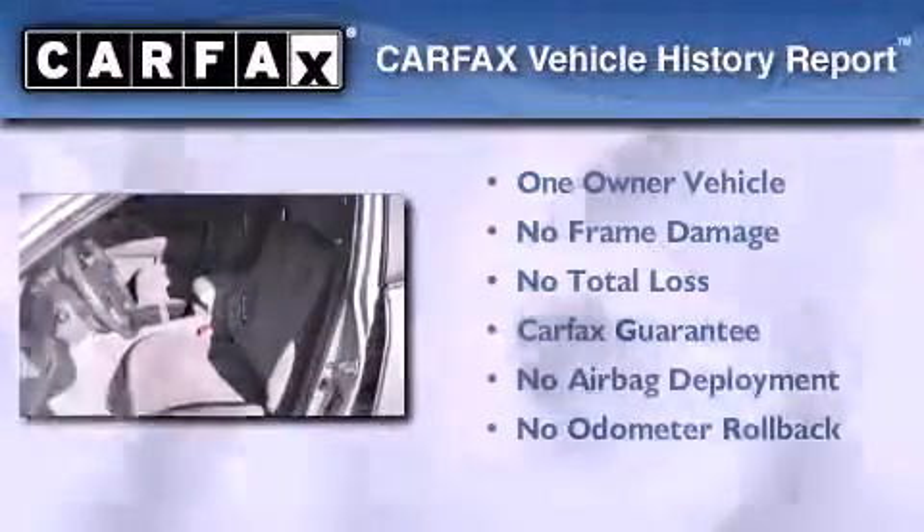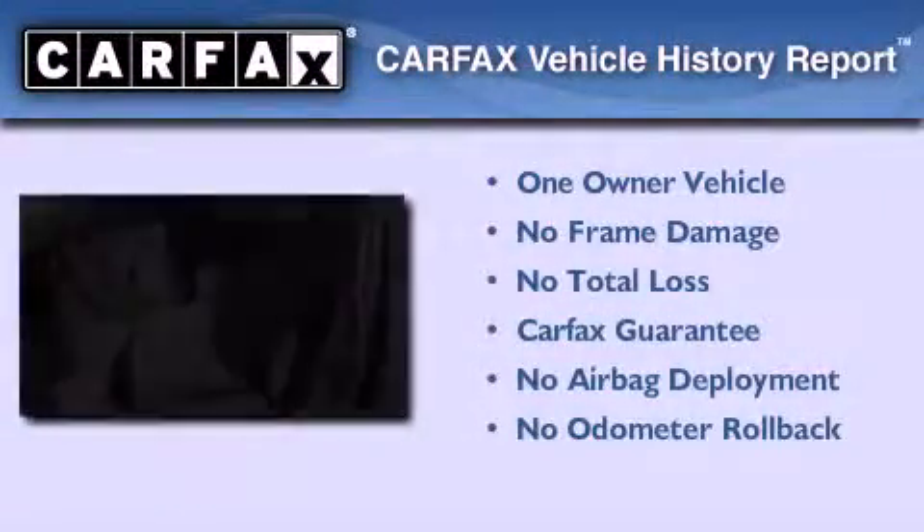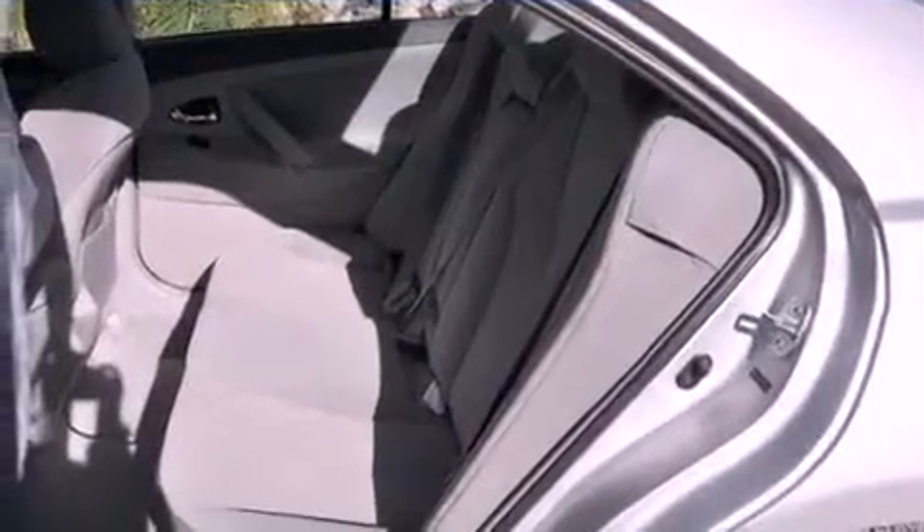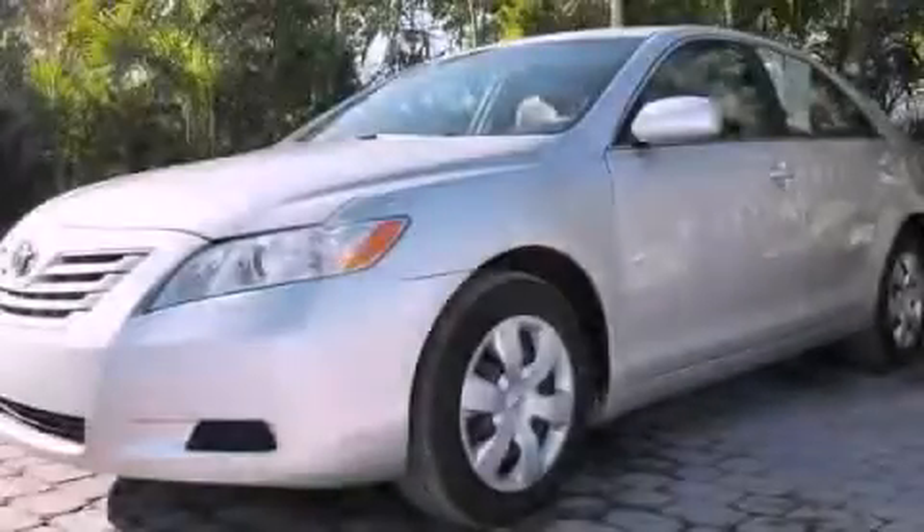This sedan also has had only one owner, and it qualifies for the Carfax buy-back guarantee. Stop by today and test drive this vehicle for yourself.